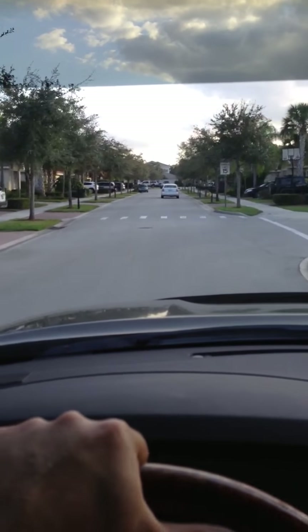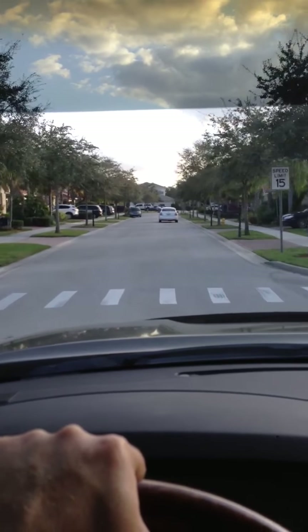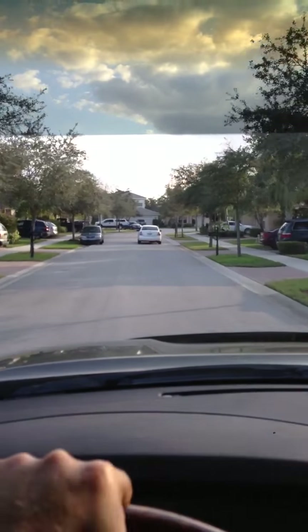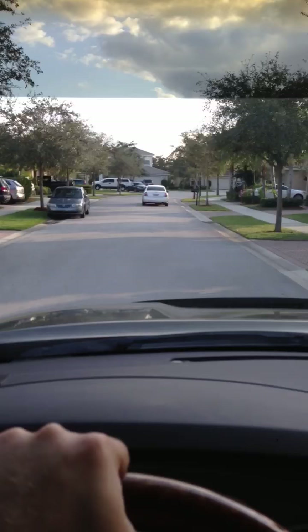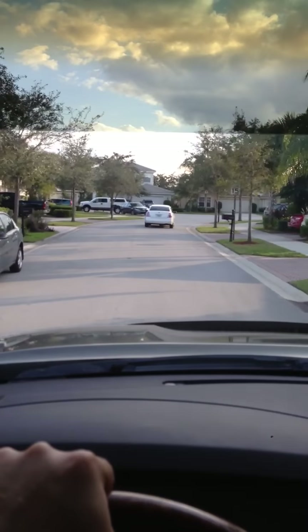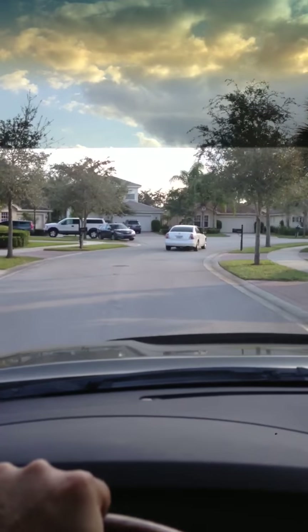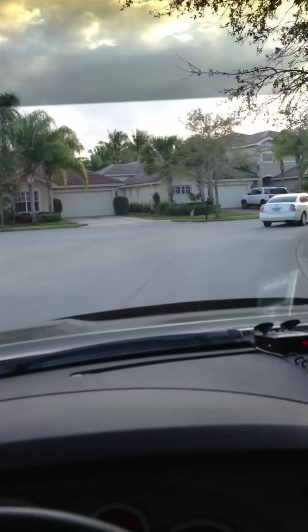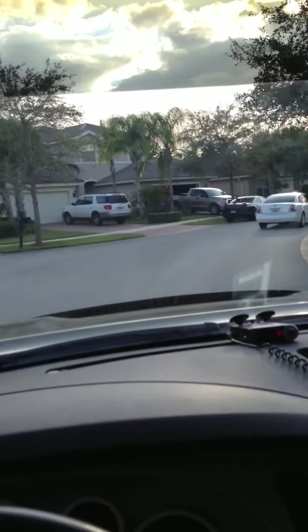Each section is divided up. There are about three or four models of homes in this section and they're all around the same size. If you go down another street, the homes will be twice as large, so there's a variety of all different homes. Some are on lakes, some back up to just grass and preserves.